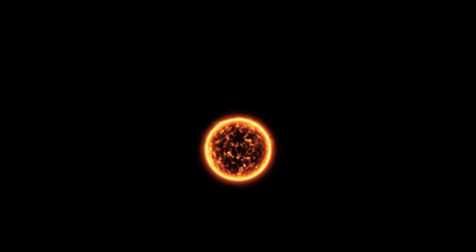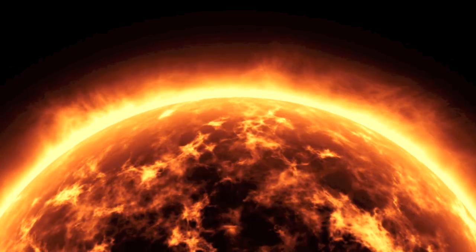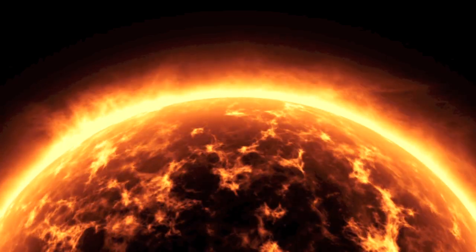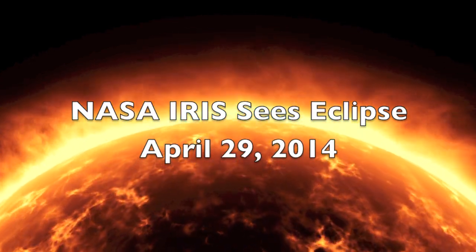On April 29, 2014, there was a solar eclipse — one of four eclipses in 2014. NASA's latest solar-watching satellite, IRIS, the Interface Region Imaging Spectrograph, captured the event.